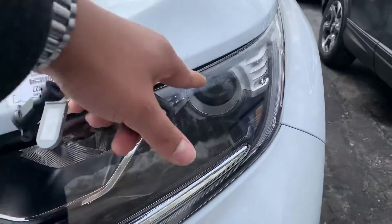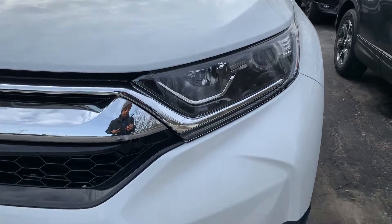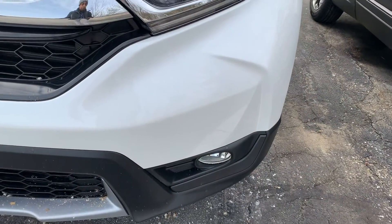You also have your daytime running LEDs right there. They have a blue tint to them and they're super bright — helps with your visibility. Also the fog lights as well.